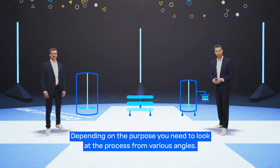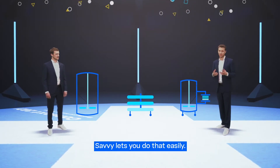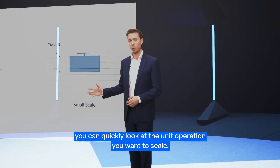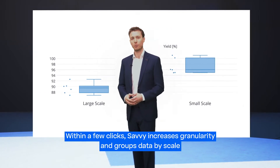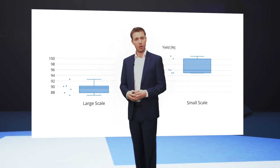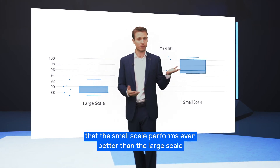Depending on the purpose, you need to look at the process from various angles. Savvy lets you do that easily. For example, if you need to perform a scale-up, you can quickly look at the unit operation you want to scale. Within a few clicks, Savvy increases granularity and groups data by scale or production site. For this process, it seems that the small scale performs even better than the large scale.